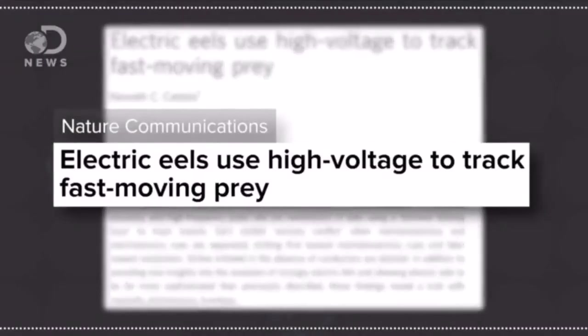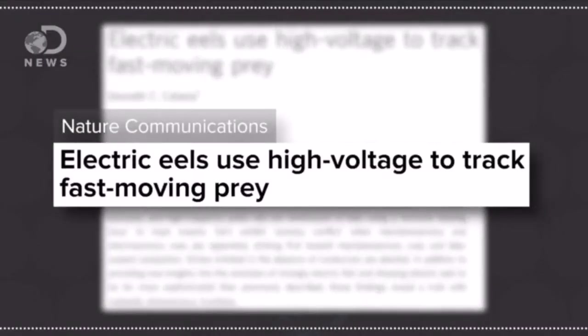Even their big shocks have a dual function. One study published in the journal Nature Communications found it's also used for hunting. The lead author told National Geographic that the eel can use its electric attack simultaneously as a weapon and a sensory system — it's sort of a science fiction-like ability.